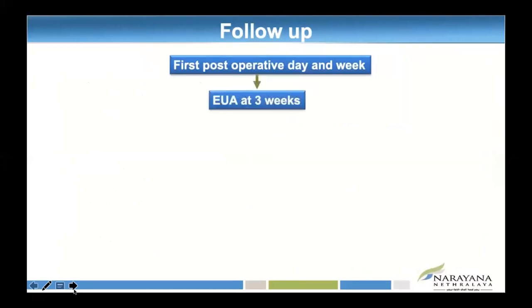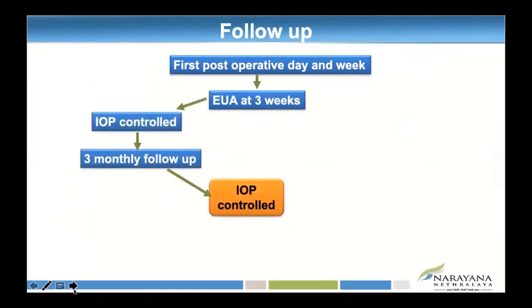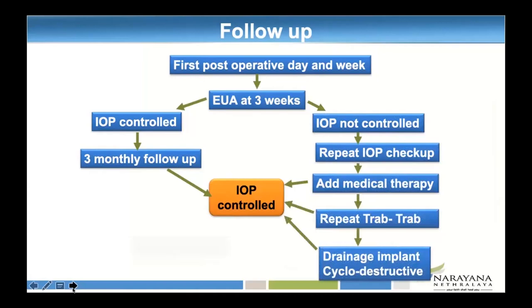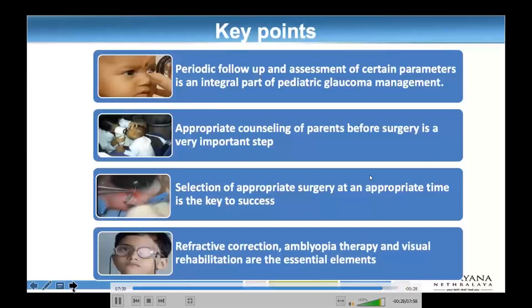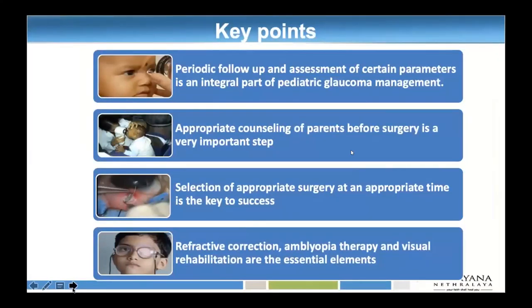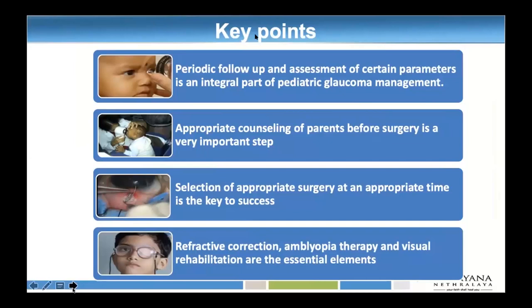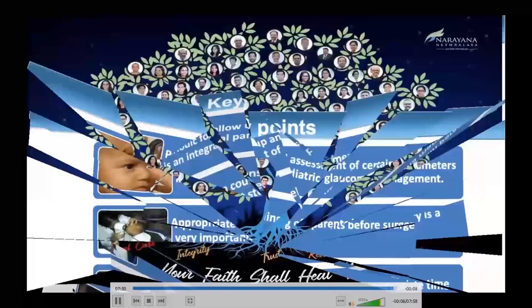Bottom line: there is lifelong follow-up which is important. Appropriate counseling of parents before surgery is very, very important. Selection of a correct surgery at an appropriate time is key to success. We have to consider refractive correction and amblyopia therapy — these are essential elements in this patient. Thank you for your kind attention.